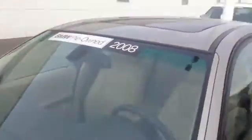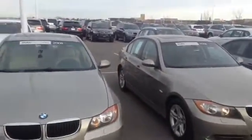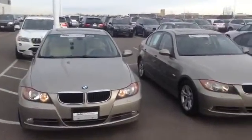Looks like they both have the cold weather package, so heated seats. Please let me know if you have any other questions or when you'd like to come down and take a test drive. I can be reached at 720-695-6533. Thank you.